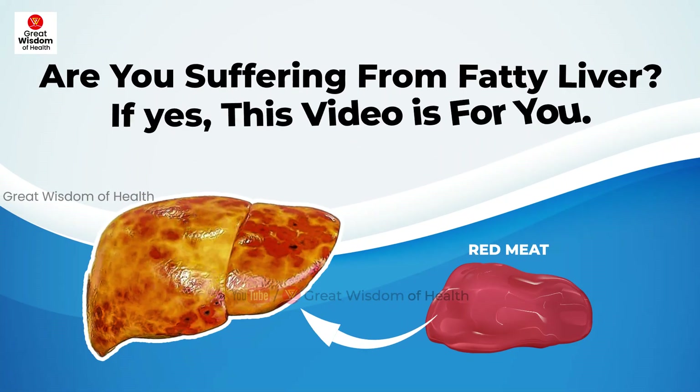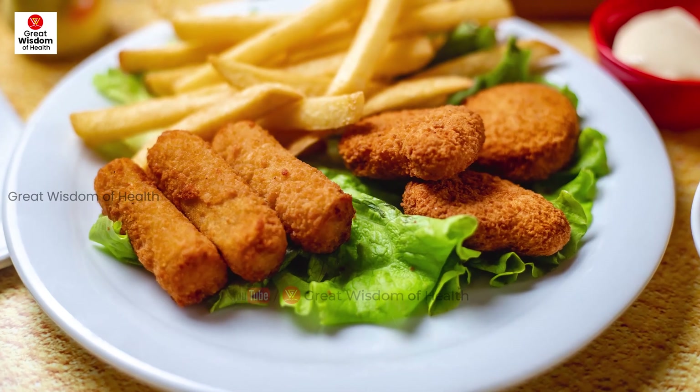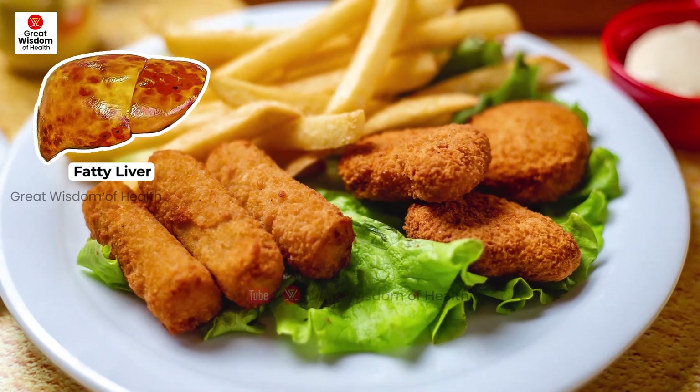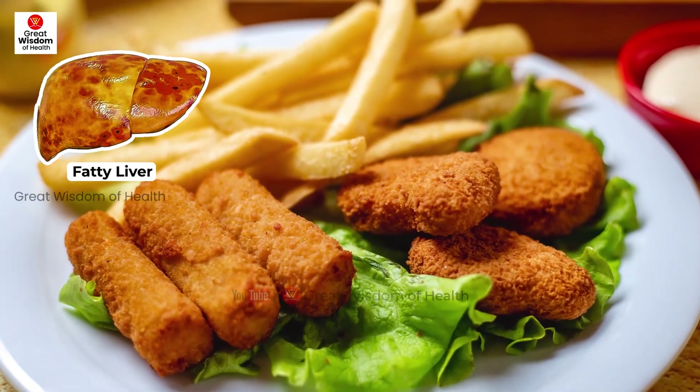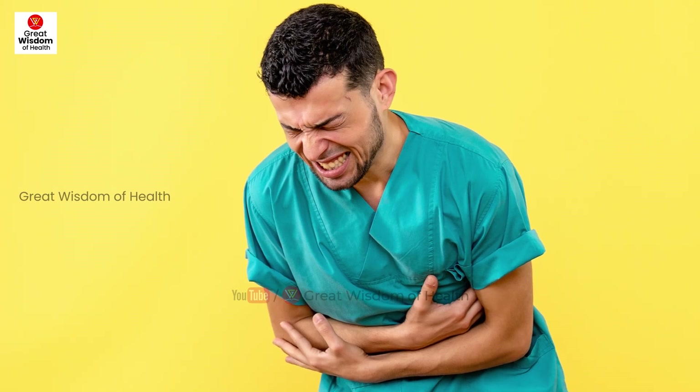Why red meat is not good for hepatitis patients. Fat and liver damage: fatty foods and fried foods are very hard for the liver to digest. They frequently cause pain in the upper abdomen area and liver.